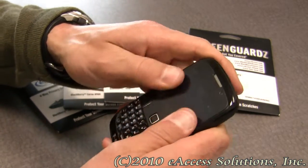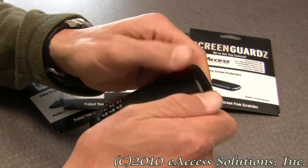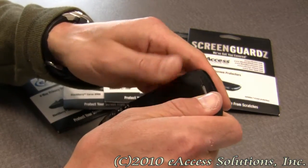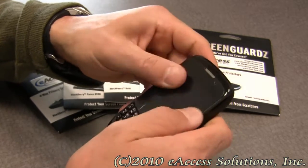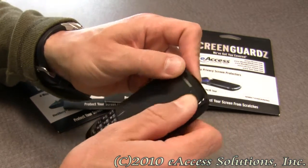Once it's applied, you can take your thumbs and move it around. If you see any air bubbles, you can try to smooth them out with a business card. That's how easy it is to apply.